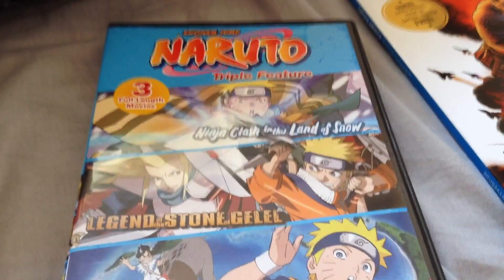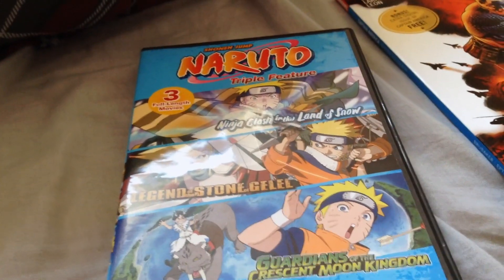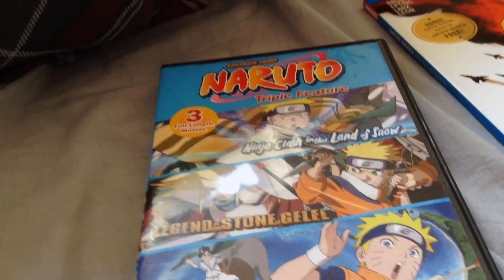Hi people, it's Shreeks here, and I'm here to do my unboxing of the Naruto Triple Feature 3-movie set of the three original series Naruto movies.